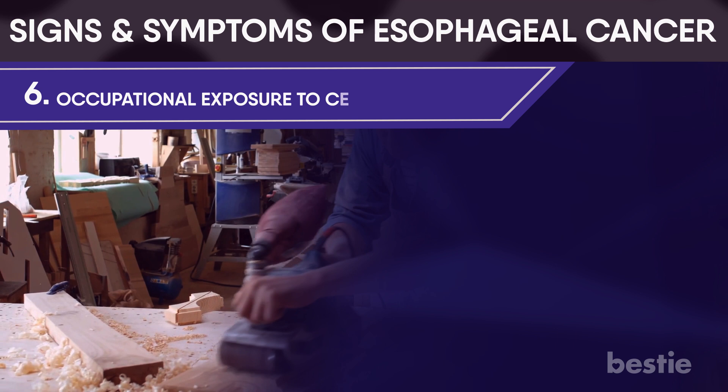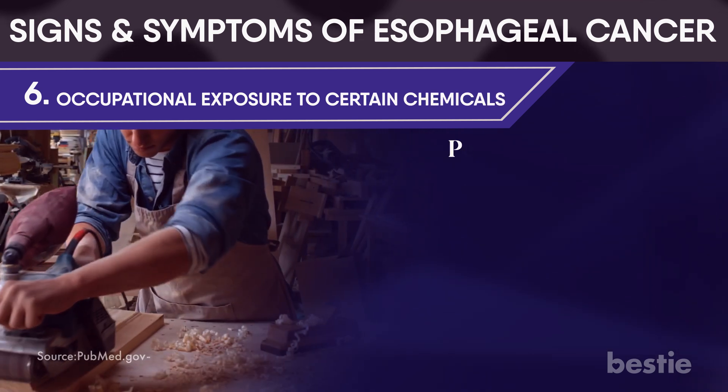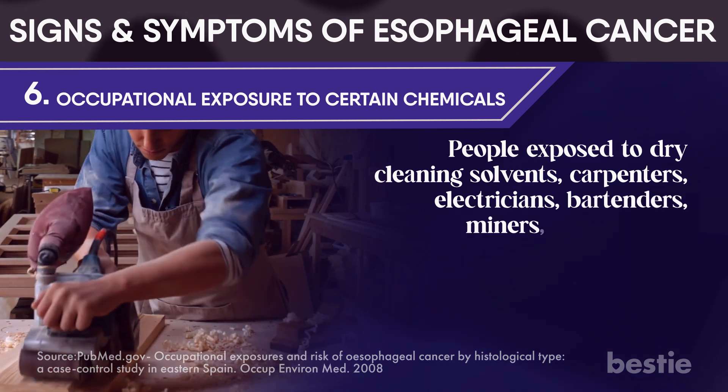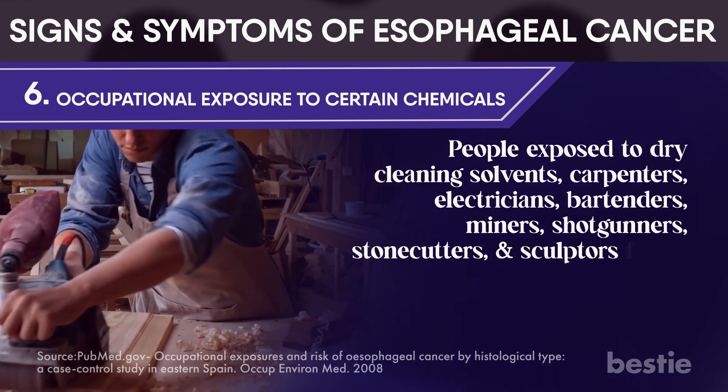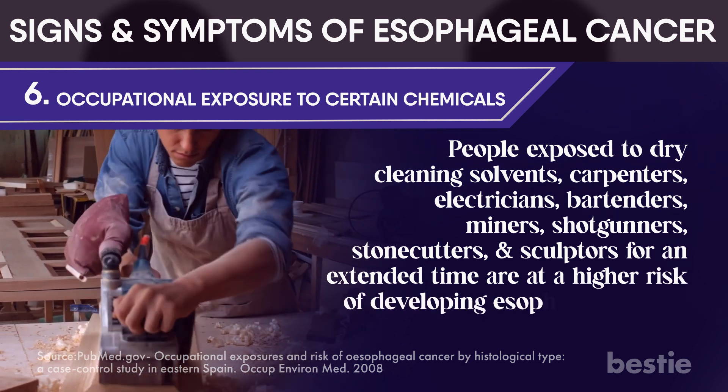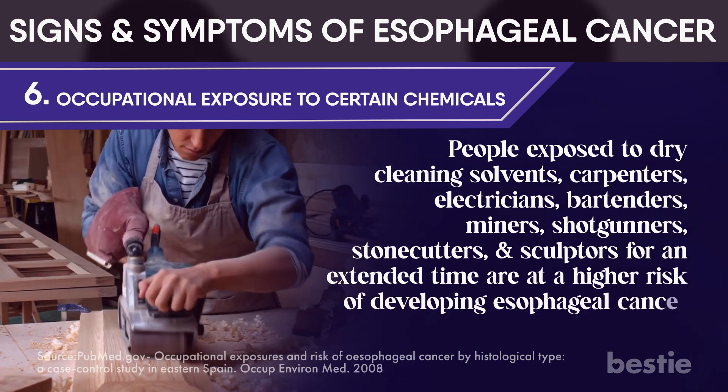Occupational exposure to certain chemicals: people exposed to dry cleaning solvents, carpenters, electricians, bartenders, miners, shotgunners, stonecutters, and sculptors for an extended time are at a higher risk of developing esophageal cancer.